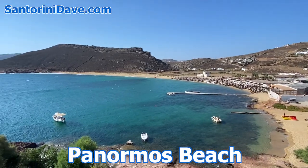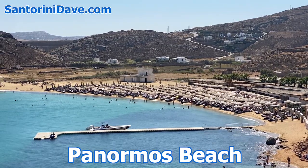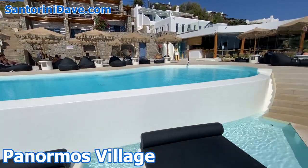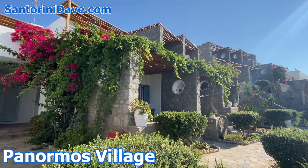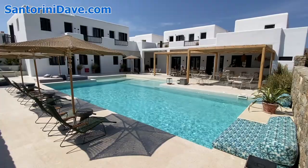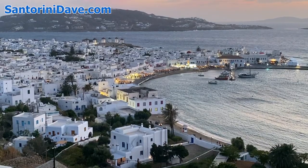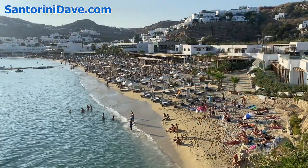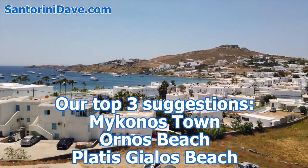Our last recommended suggestion is the Panormos Beach area, which includes the beautiful Panormos Village overlooking the bay — a wonderful small hotel with a two-level cascading infinity pool with floating sunbeds, a great Mediterranean restaurant, and affordable rooms and apartments with kitchenettes. There are many smaller hotels and other rental properties spread around the island, but our top three areas we suggest staying in are Mykonos Town, Ornos Beach, or Plattis Yalos Beach.